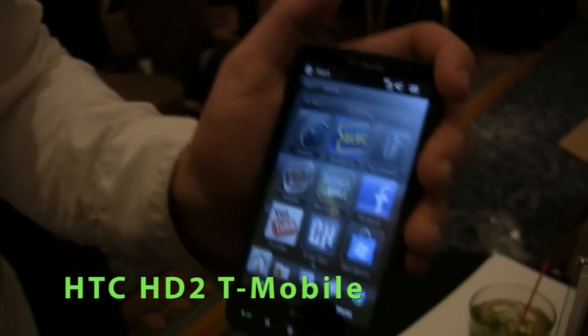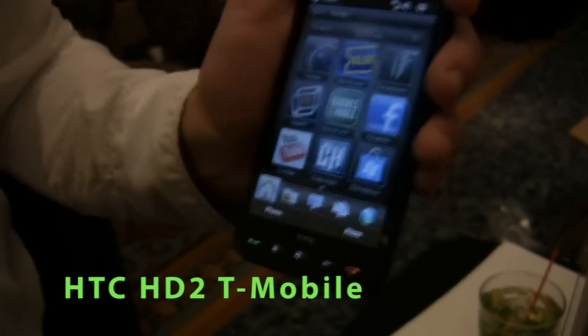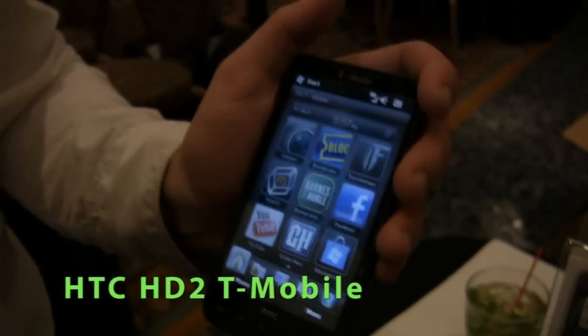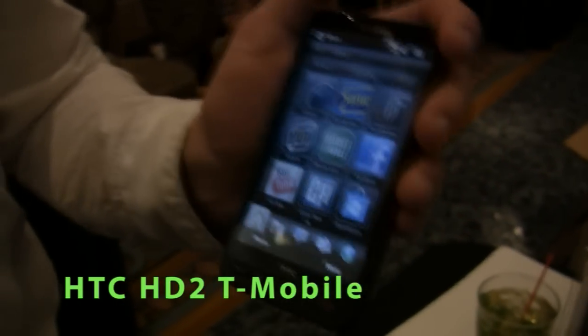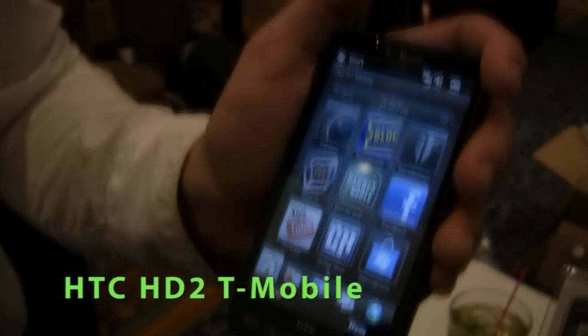It also comes with both Transformers 1 and Transformers 2 on the memory card. So if you need a movie to watch right now and you don't have a Blockbuster membership yet, you have something right on the card to start with. Megan Fox is waiting for you — she and the Autobots are coming to your phone.